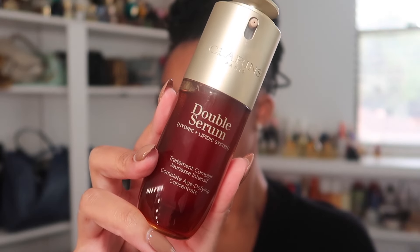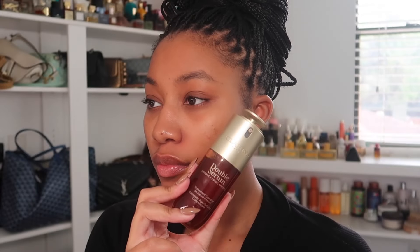Moving on to the rest of my skincare, I'm using the Clarins Double Serum. This is a great product for dry skin — it has a lot of healthy fats and lipids for your skin so it gives you that plump, supple, hydrated look. It's also a really good product for barrier repair.